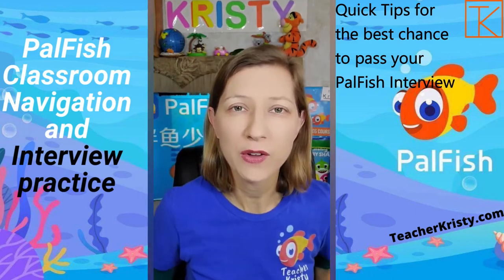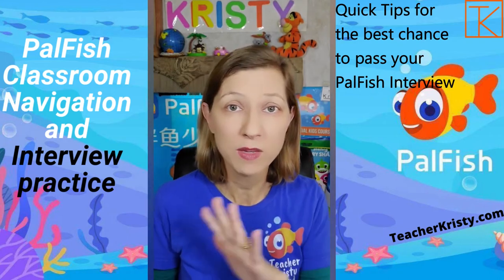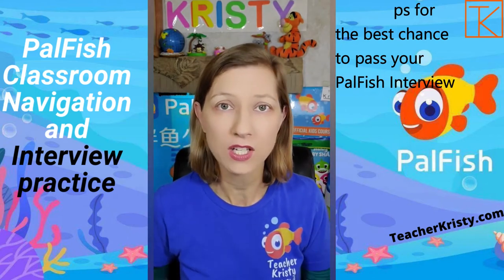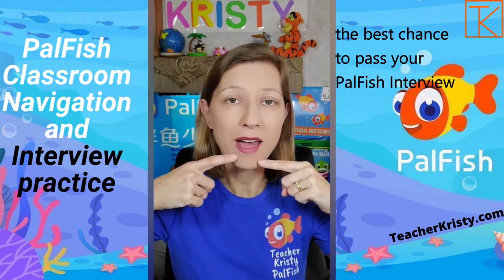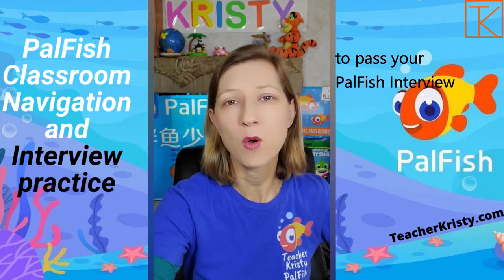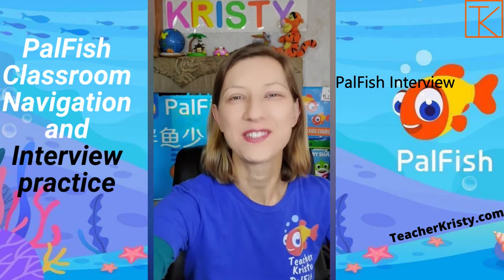I have a YouTube video that shows an example class that will help you. Even though the slides may not be the same as when you do your interview, it's the same vocabulary that we're teaching — eyes, nose, mouth, monkey — and this will still help you. So please let me know if you have any more questions. Be active, have fun, and you will be fine.